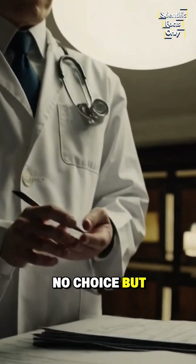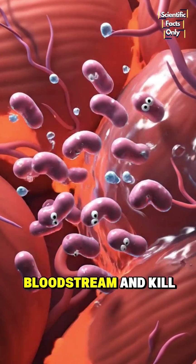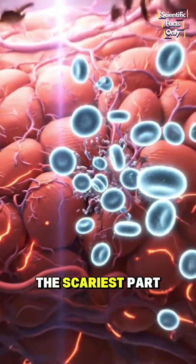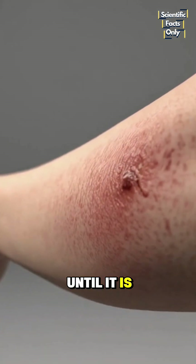Doctors often have no choice but to remove entire sections of flesh, because if they don't, the bacteria can reach the bloodstream and kill within days. The scariest part? It often starts looking like just a bruise or swelling, which makes it so deadly because people ignore it until it is too late.